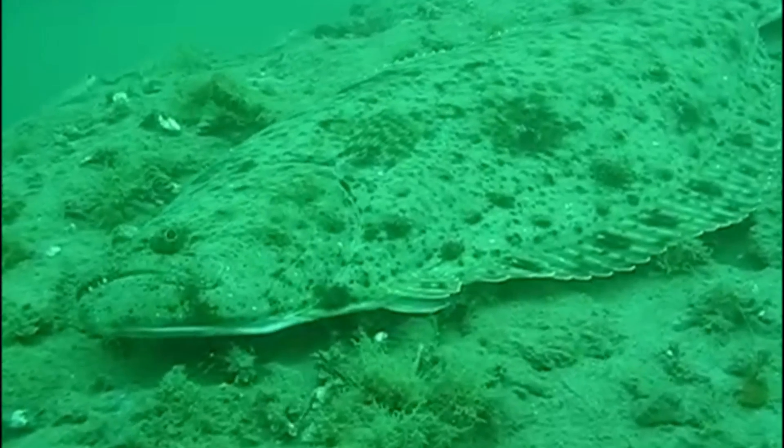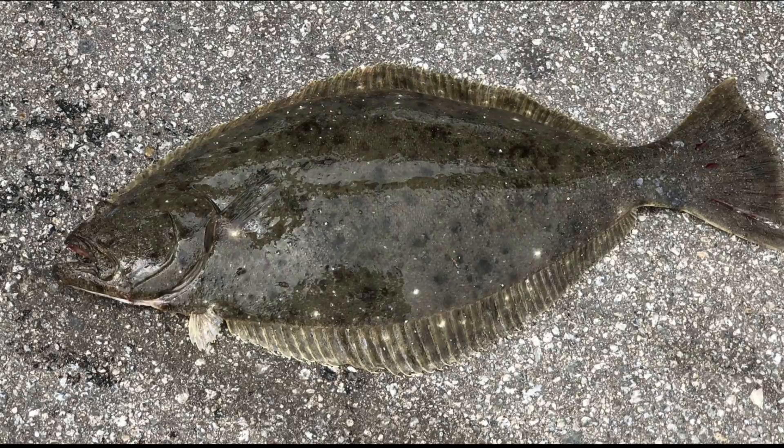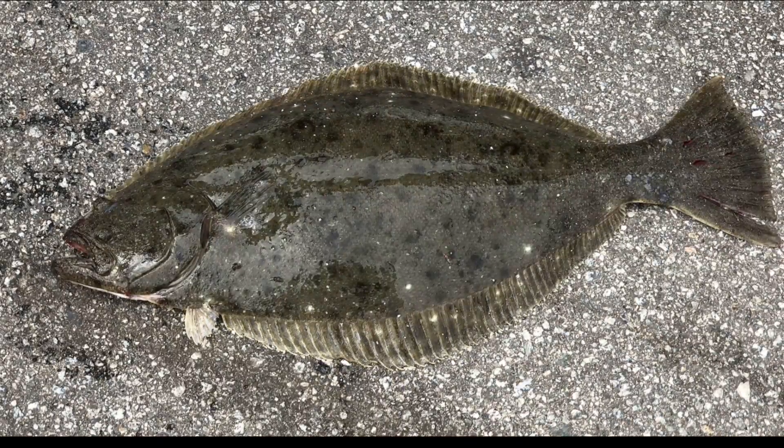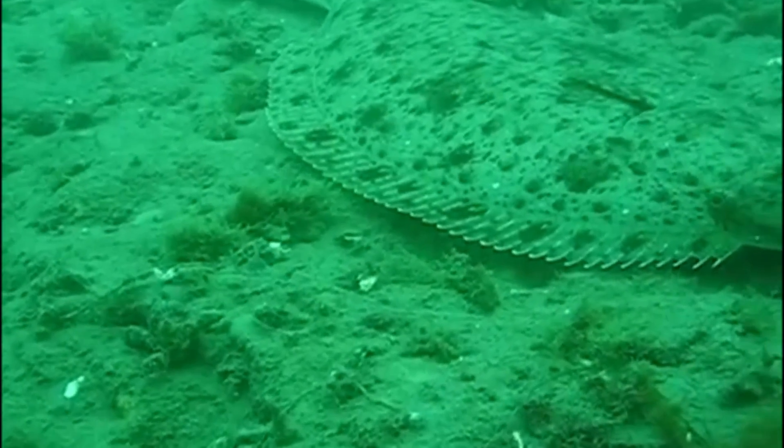Adults can live around 30 years. They are quite voracious predators. They feed on anchovies and other small fish, along with squid. They usually lie and wait for their prey to swim by.